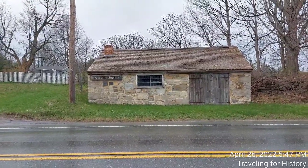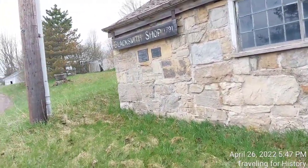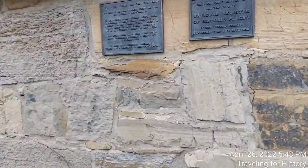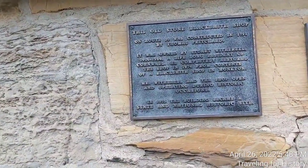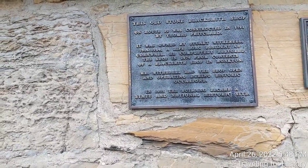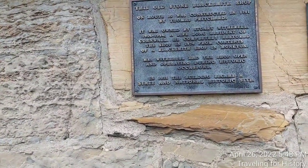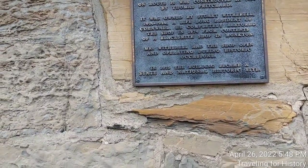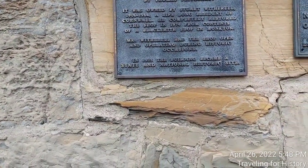After these cars pass we're going to cross the road. I see there are a couple of signs over here. Hopefully with the traffic noise behind us it will be easier to hear, certainly less dangerous for me. Here's the sign that says the building is placed on the National Register of Historic Places. And next to it: this old stone blacksmith shop on Route 30 was constructed in 1791 by Thomas Pritchard. It was owned by Stuart Witherell, 1906–1984, a lifelong resident of Cornwall. He completely restored the shop in 1974 from contents of a blacksmith shop in Monkton. Mr. Witherell had the shop open and operating during historic occasions. In 1975 the building became a state and national historic site.